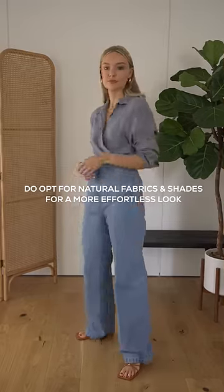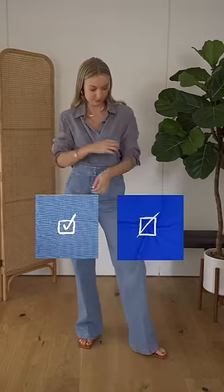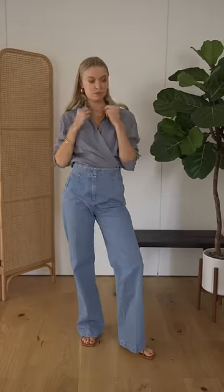Finally, opt for natural fabrics and tones. This washed blue linen shirt looks far more expensive than a polyester version in royal blue. Colour can look cheap, so opting for more natural shades in linen, cotton and silk will make it instantly feel more expensive.